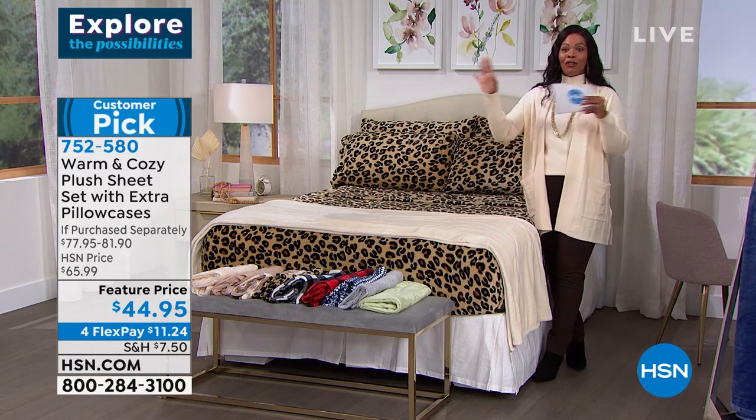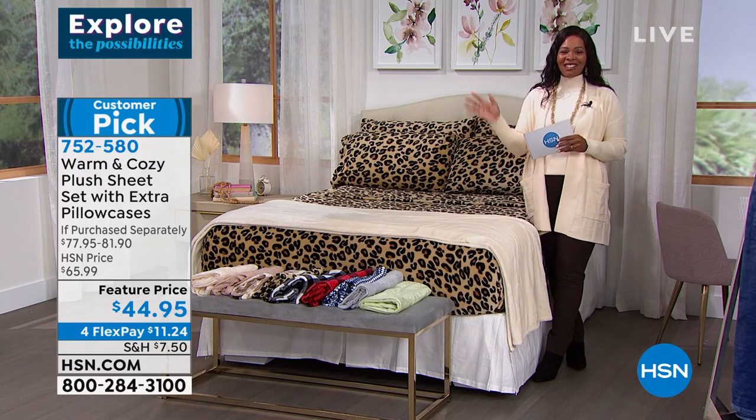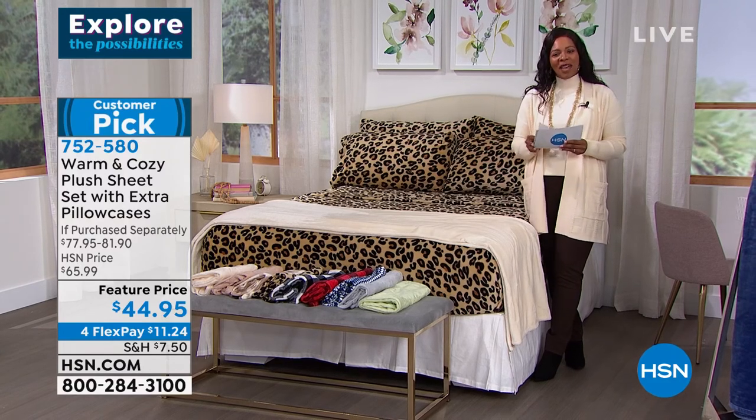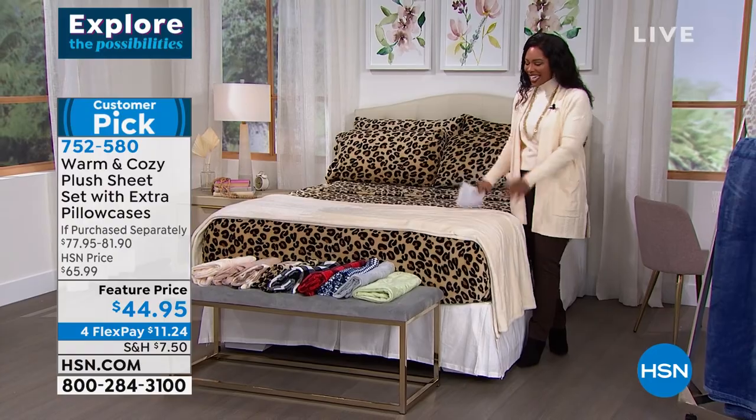We're going to take a quick break and give all of you who are calling in a chance to place your order. When we come back, we're going to talk about blankets.